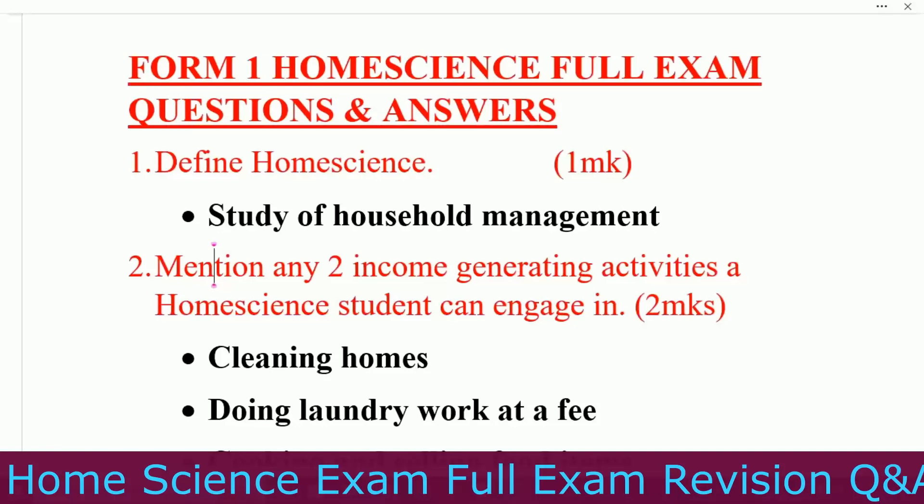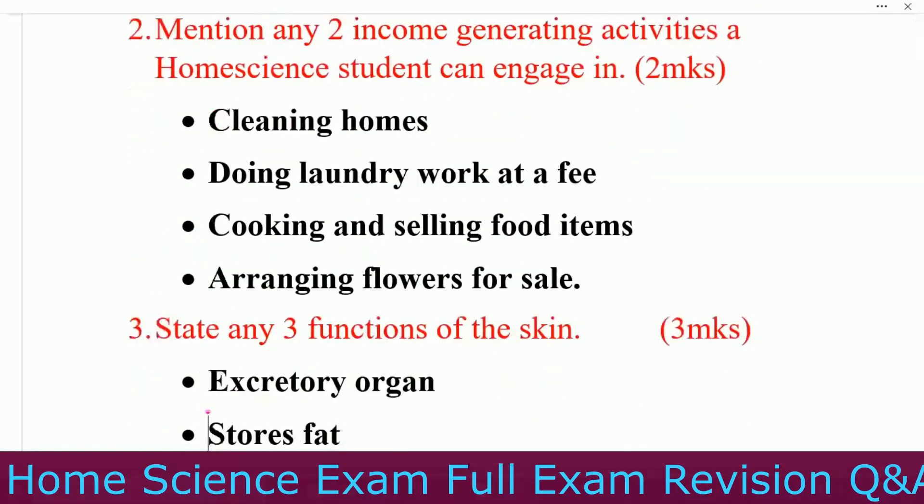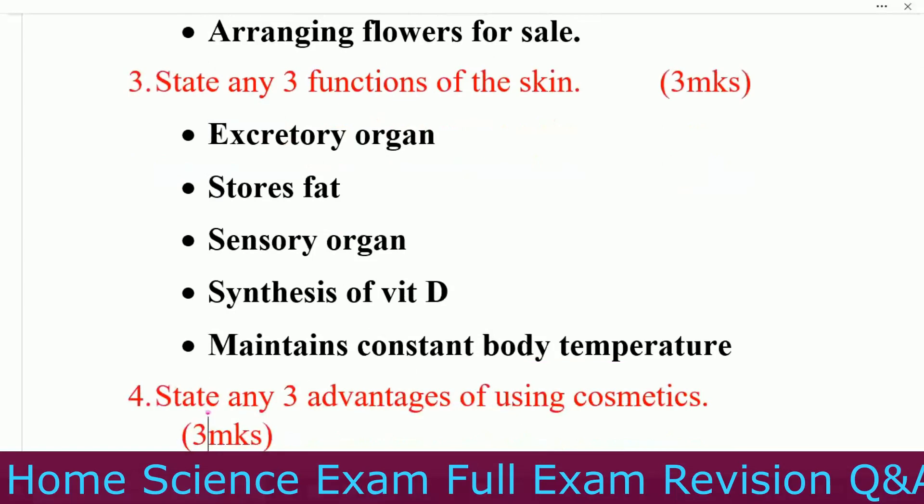Question number two: mention any two income-generating activities a home science student can engage in. Number one, cleaning homes. Number two, doing laundry work at a fee. Number three, cooking and selling food items. Next, arranging flowers for sale.